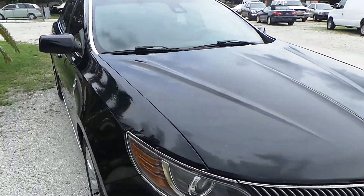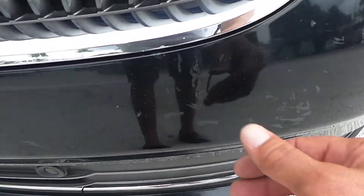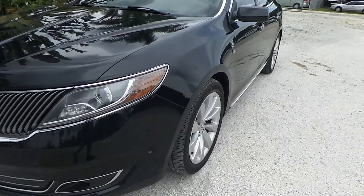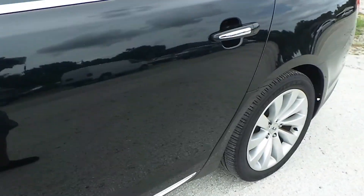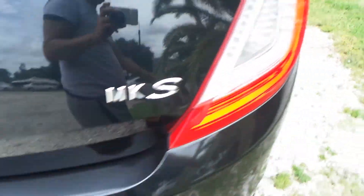I think there's only one other blemish, just right here. It seems like something happened — kind of weird. But that's pretty much it for this one. I'm going to walk around one more time to show you the condition of the tires. They all have pretty decent tires on them. There are some big tires too. I think they're 20s — they have to be 20s, because it definitely drives really smooth.